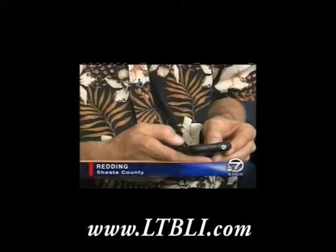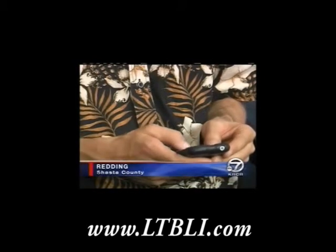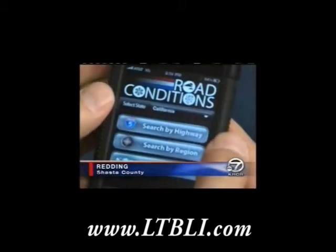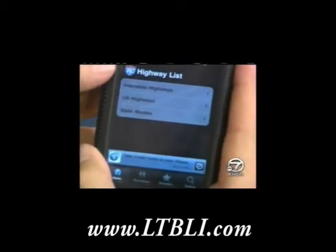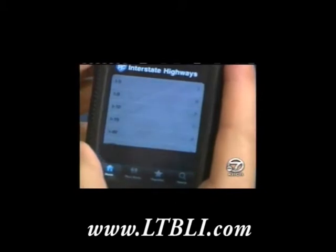Zach Perkins and two others were tired of going bumper to bumper, so they came up with an app called Road Conditions. The program gives motorists the latest information, like traffic accidents, road closures, and construction on California highways.